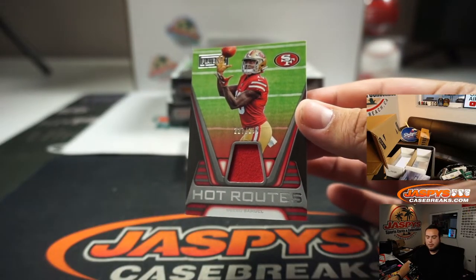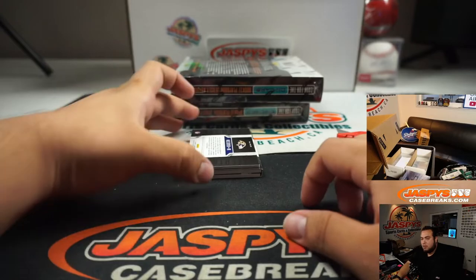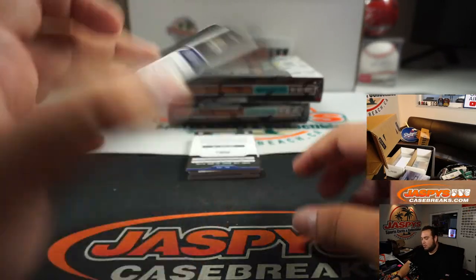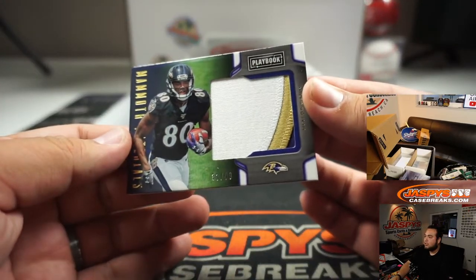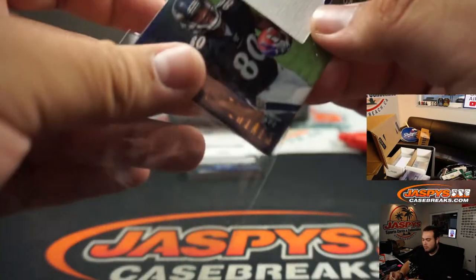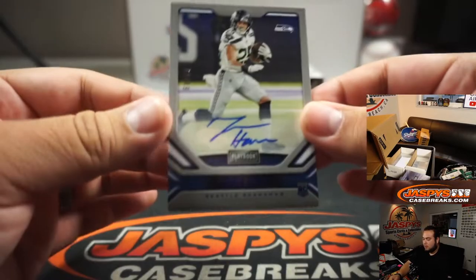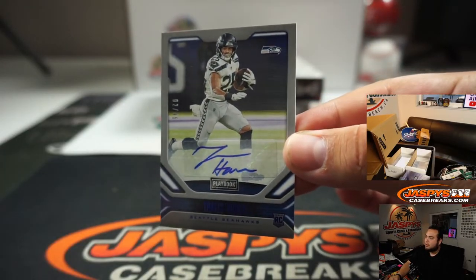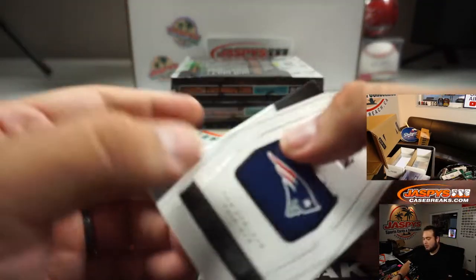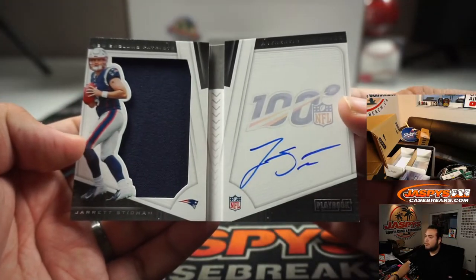Deebo Samuel to 299 for the 49ers. Miles Boykin, nice three color patch, to 99. Aaron with the Baltimore Ravens. We got Travis Homer to 49 for the Seahawks. And another Patriot — Jared Stidham to 199.